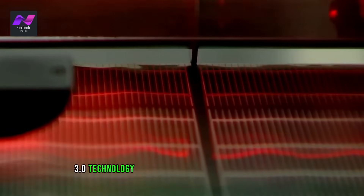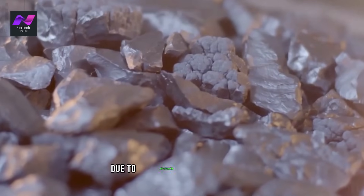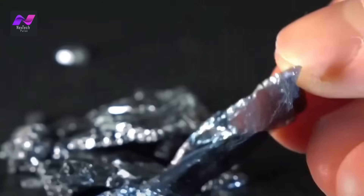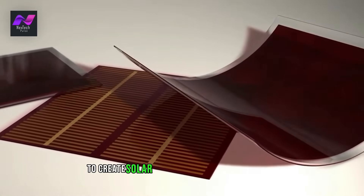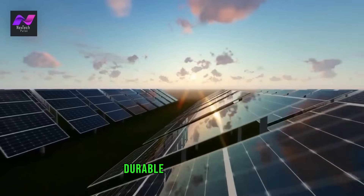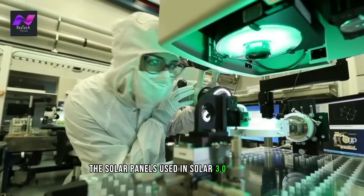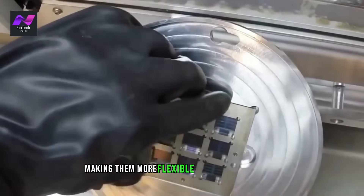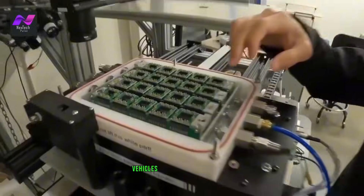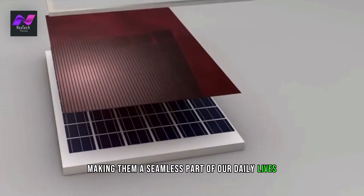Solar 3.0 technology is the next generation of solar power, made possible due to advancements in technology. It uses advanced materials and manufacturing techniques to create solar panels that are more efficient, durable, and cost-effective. The solar panels used in Solar 3.0 technology are thinner and lighter, making them more flexible and easier to install. These panels can be integrated into buildings, vehicles, and even clothing, making them a seamless part of our daily lives.